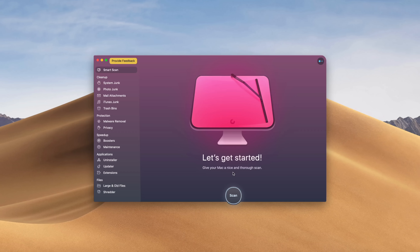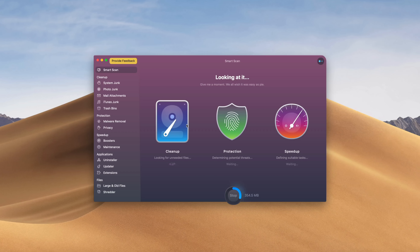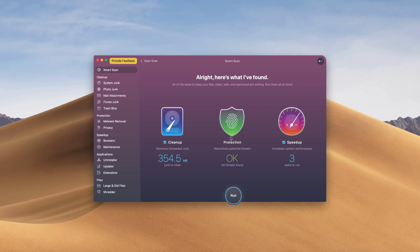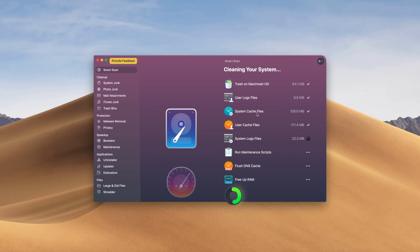This video is sponsored by MacPod, the creators of CleanMyMac X. This is a program that I use almost every day to clean up junk files, protect my Mac from malware, and speed up my Mac to work like it did from day one. There's also a ton of other tools that you get with this program without any hassle whatsoever. So if you want to try the program I use for my Mac, check out the link down below to see more info and also to download it today.